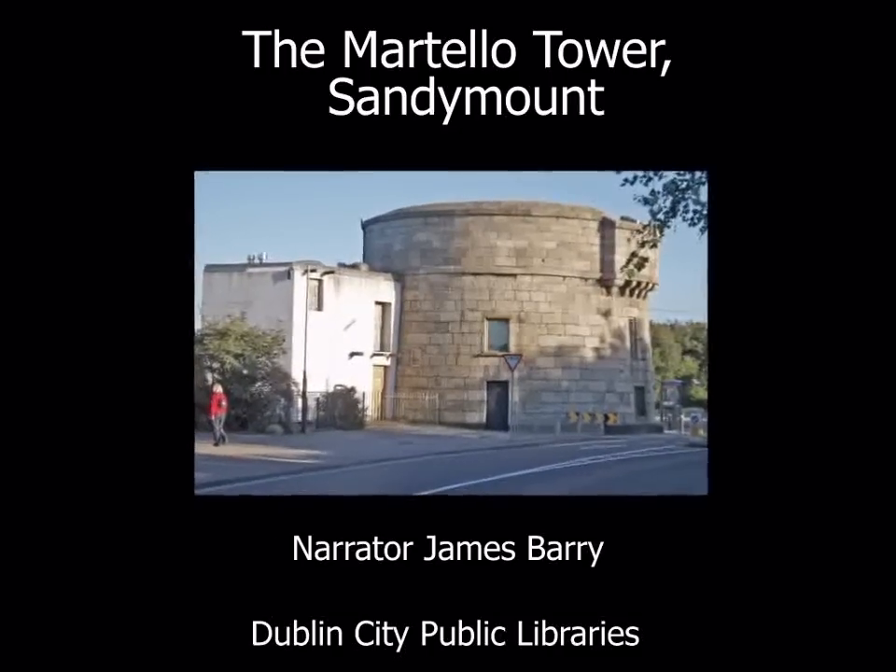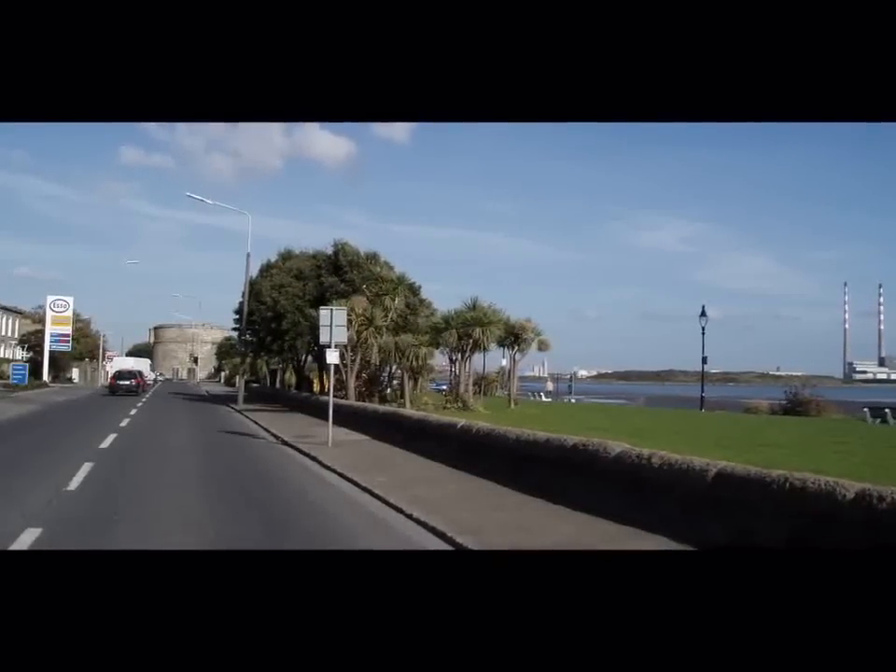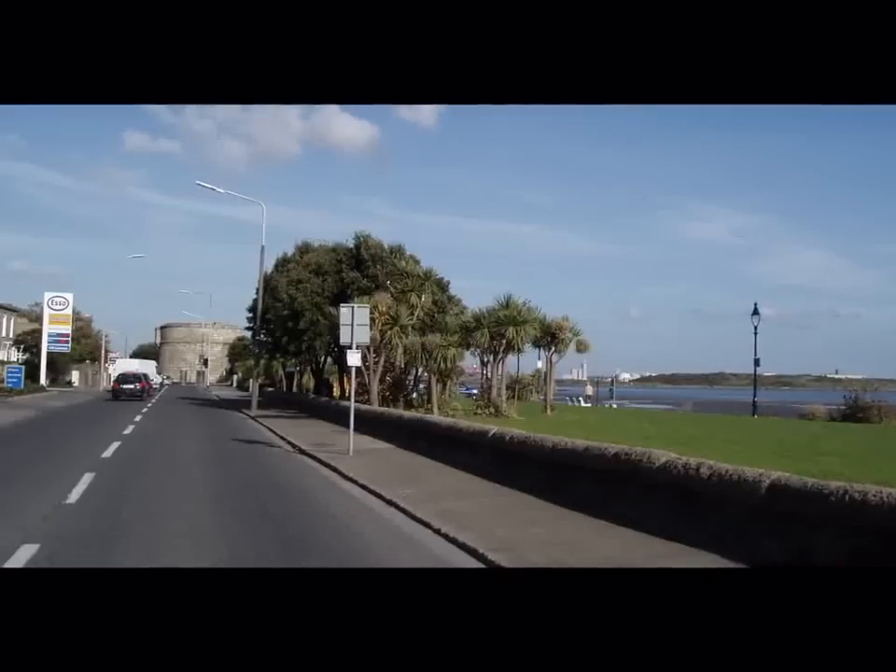The Martello Tower in Sandymount. When you come along the Strand Road in Sandymount, you will pass by a huge round tower which looks a bit like an upside-down flower pot.